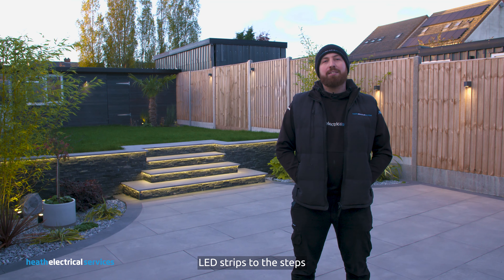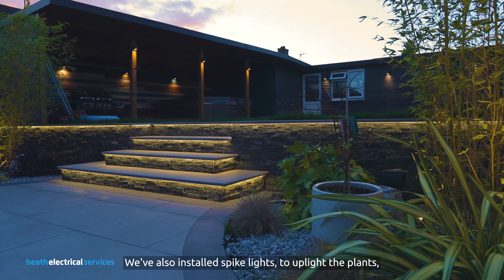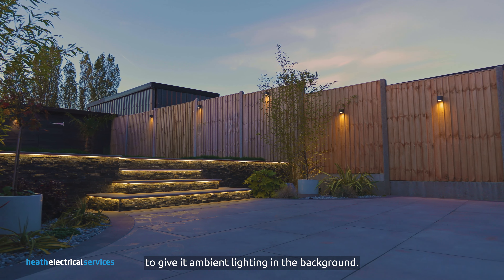We have installed LED strips to the steps and the underside of the coping stones. We've also installed spike lights that uplight the plants, and we've installed wall lights to the fence panels to give it ambient lighting in the background.